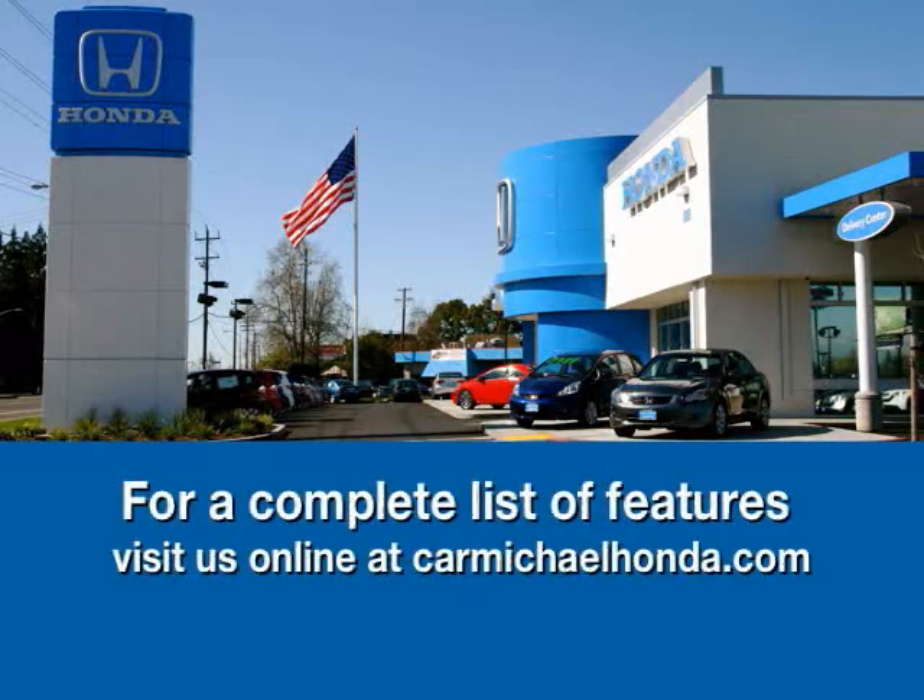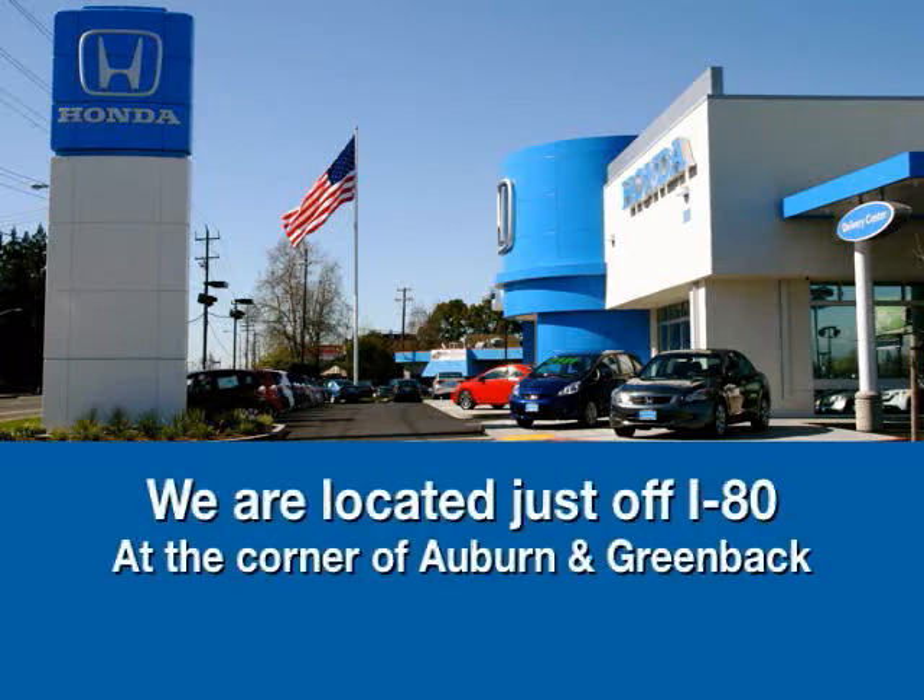To browse the inventory check us out at CarmichaelHonda.com, or stop by right off of I-80 on the corner of Auburn and Greenback.